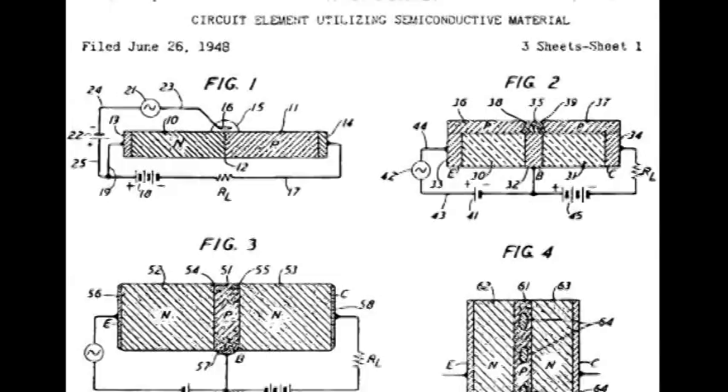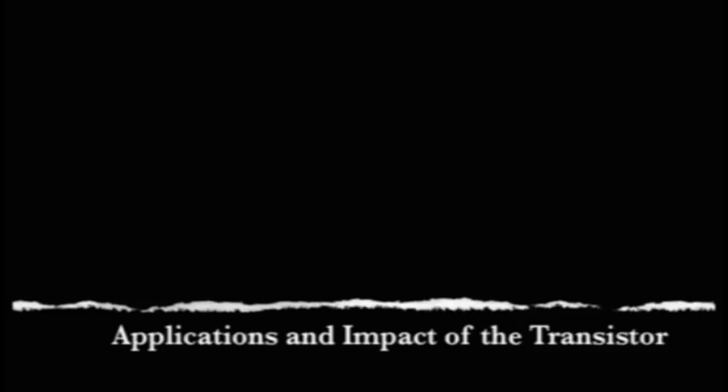The transistor's small size, high efficiency, reliability, and low manufacturing costs contributed to its success and widespread use. The first application of transistors came in 1954, when Texas Instruments began to manufacture transistor radios. These transistor radios were small and portable due to the transistor. Also in 1954, the Sonotone 1010, the first hearing aid to use transistors instead of vacuum tubes, was released. After that, transistors became more and more popular.